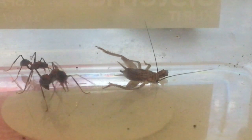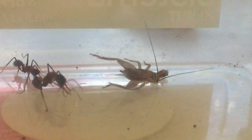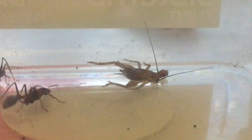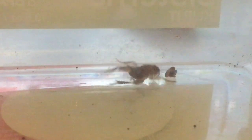Totally uninterested in the cricket. They don't eat meat — they eat honeydew nectar from plants.